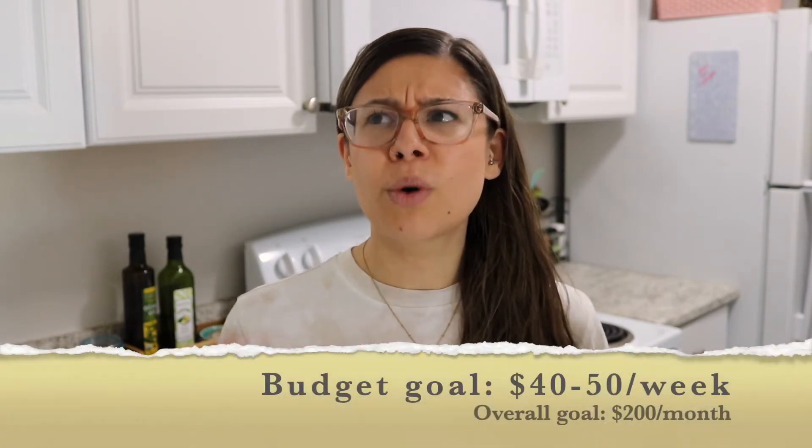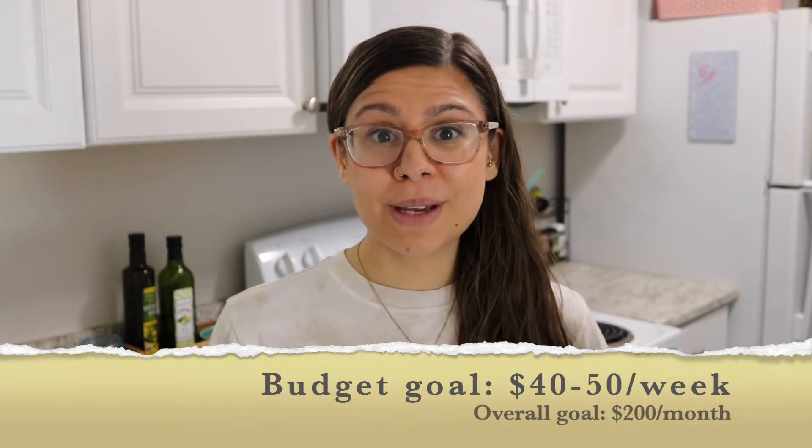It is Saturday today, so we are done with our first week of the pantry purge. My goal was to spend as little as possible on groceries, with a goal of about $40 a week, which is about a quarter of what we typically spend weekly on groceries. Typically we spend anywhere from $100 to $150 on groceries depending on the week, so I was trying to spend as little as possible.